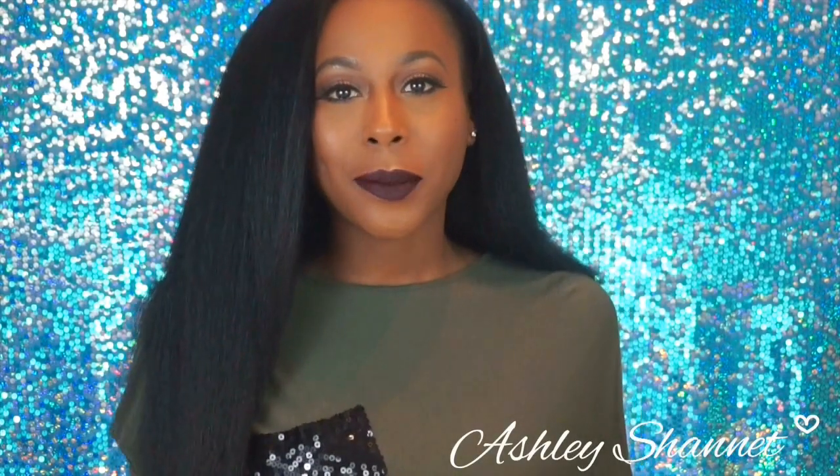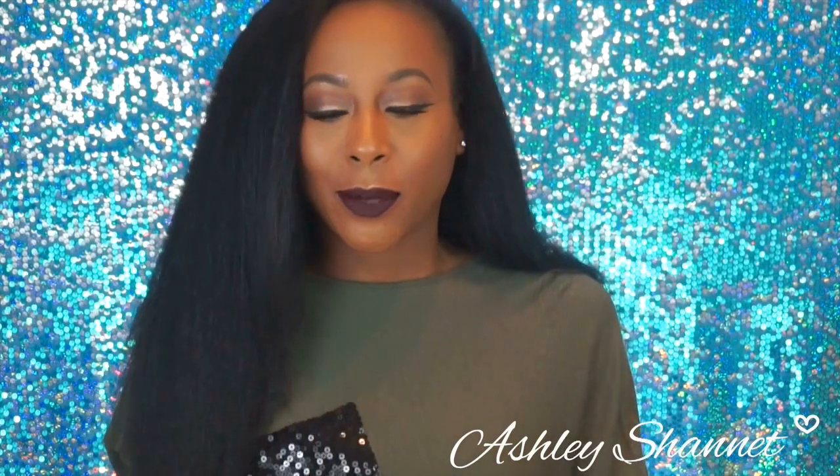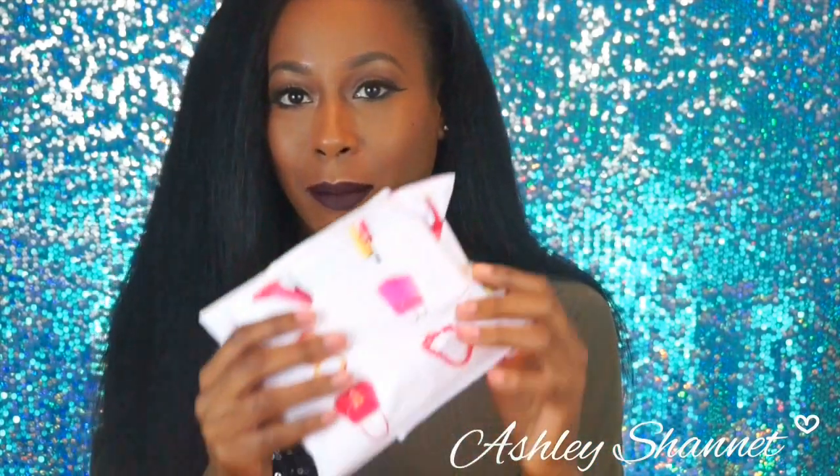Hey guys, I'm back and I thought it would be interesting to do a different type of video I've never done before. As you know, I love to shop online. I got a few packages and I thought it would be a great idea to open them as a first impression video, because I don't even remember half the time what I bought. You guys get to see what I bought and experience it with me. Just a few packages from different places - some aren't even marked, just in white packages.